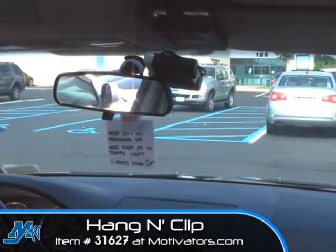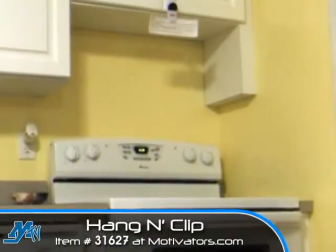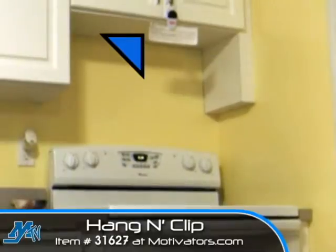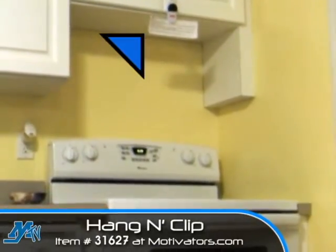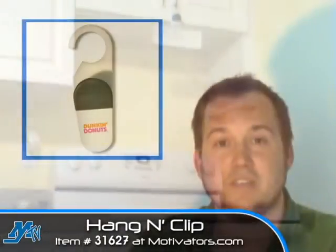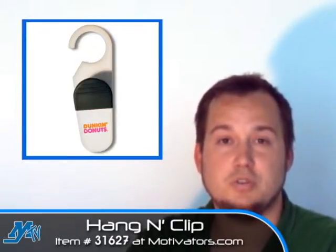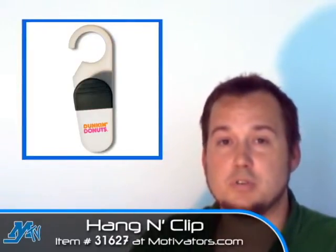You can also use this to easily follow a recipe if you hang it anywhere near or above your stove, so that you don't have to keep referencing your recipe on the other side of the room. Of course you're going to want to be careful there too that it's not a fire hazard. But as I said, there are a number of applications you can use this for, and that's what really makes a promotional product great.